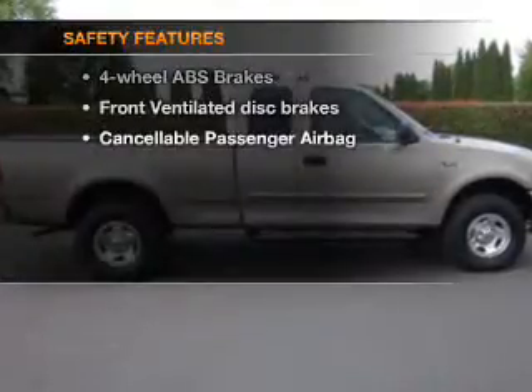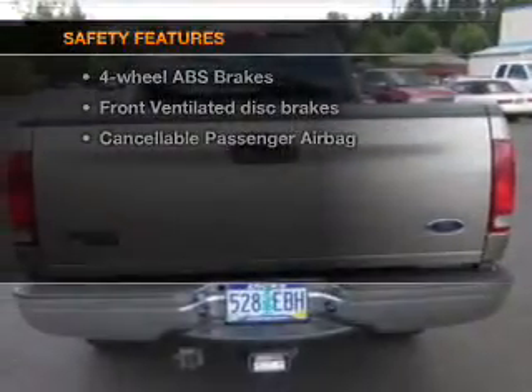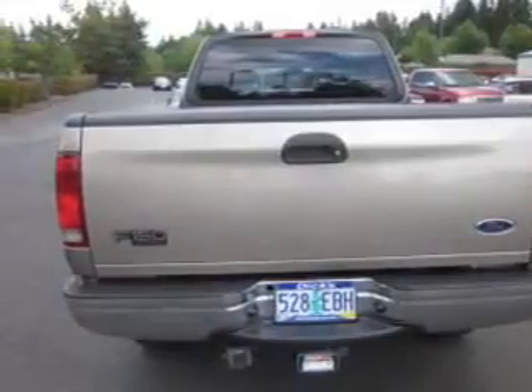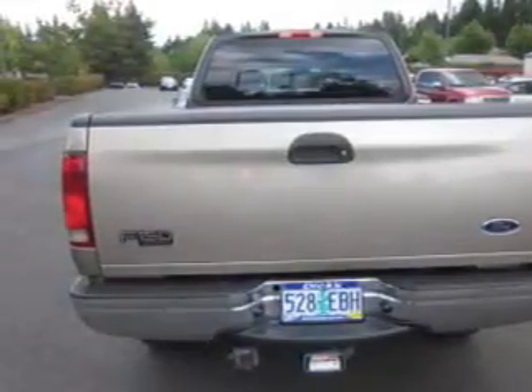If safety is a high priority, rest assured knowing these top safety components are included: front ventilated disc brakes and a passenger airbag. Click or call to set up a test drive right away.